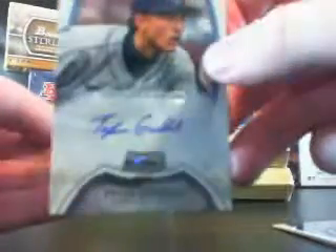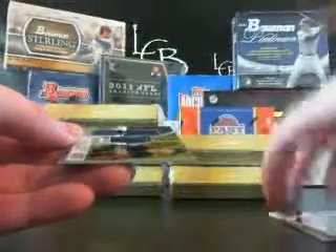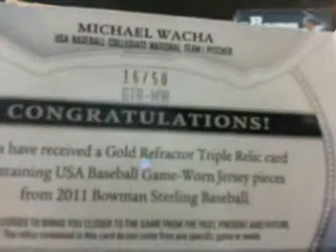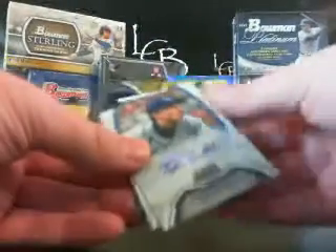And your second auto is Tyler Godel for the Rays. You've got a gold triple relic jersey of Michael Waka from the Collegiate National Team. That is numbered 16 of 50. Goodell, Stevenson, you got a black James Harris out of 25 — first box, not too bad.